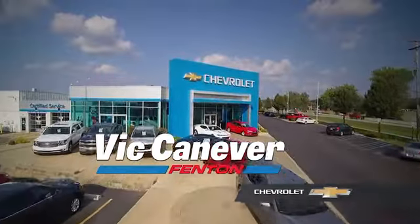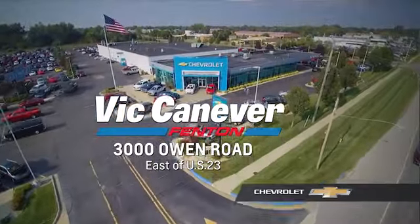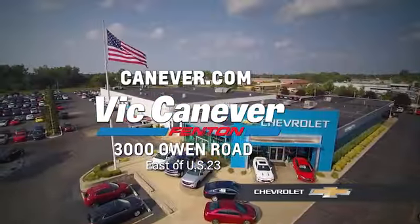Supporting our community, supporting our families. Dick Canaver Chevrolet is here for all your vehicle needs. Call or stop in for a test drive today. We are located at 3000 Owen Road, Fenton or online at canaver.com.